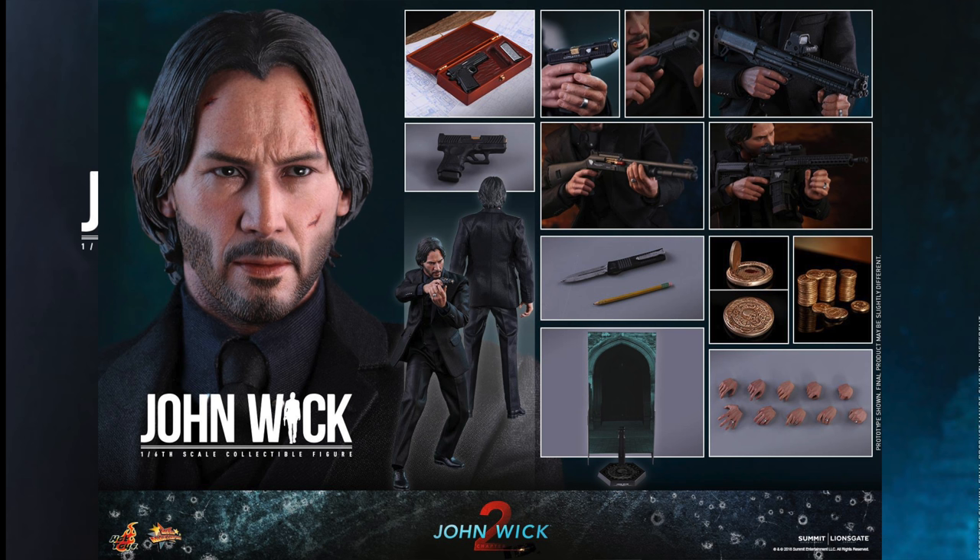But I still love the John Wick movies! What do you big kids think? Are you going to pick up the Hot Toys John Wick from John Wick Chapter 2? Do you love it? Do you hate it? Let me know in the comments below.